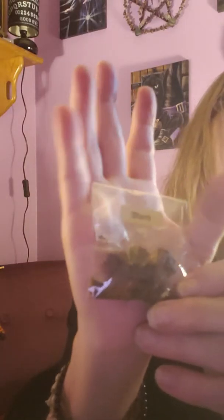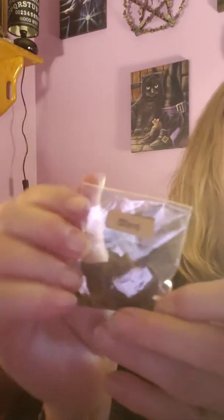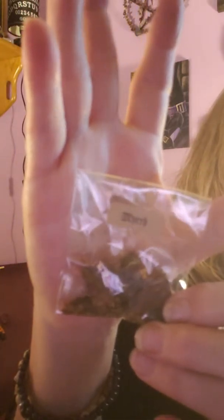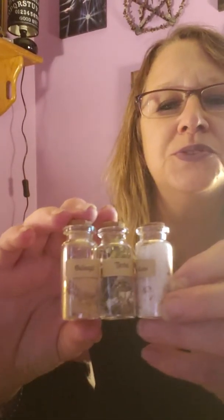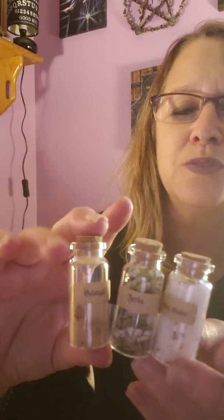We got myrrh resin. And we've been getting these little bottles of potion each month — potion bottles with casting herbs or salts. So this month we got casting salts and herbs — galangal powder. We got those; getting a nice little collection of those.